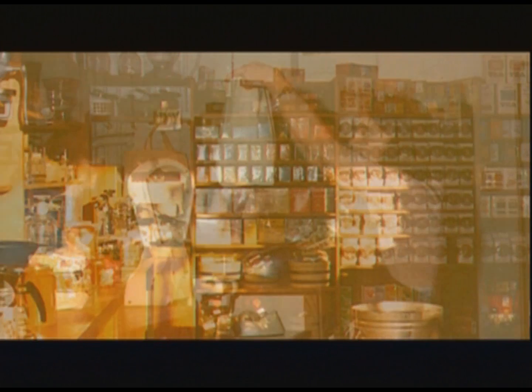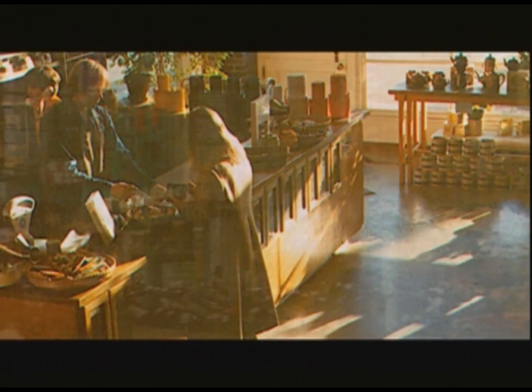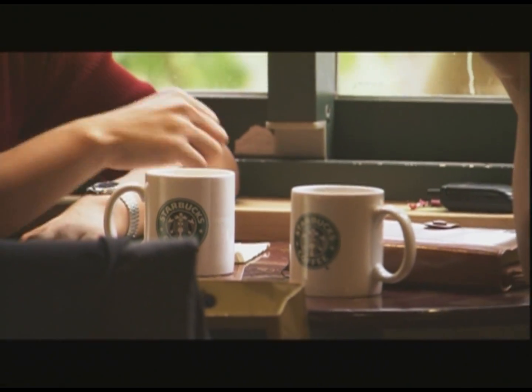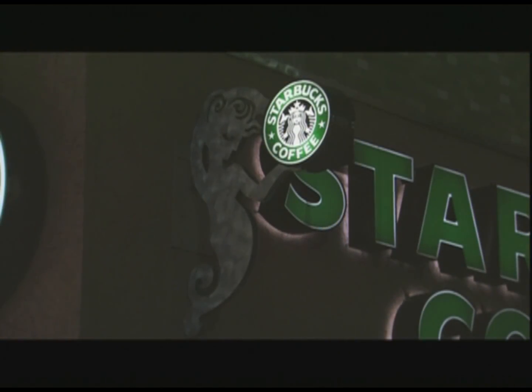It wasn't until the advent of FlavorLock packaging technology that we were able to maintain our freshness standards of quality and share our unique style of roasted coffee beyond the Northwest. It was that uncompromising commitment to our quality, to our customers, and to giving back to our communities that shaped us into the Starbucks of today.